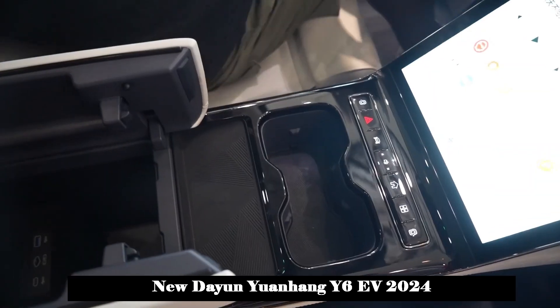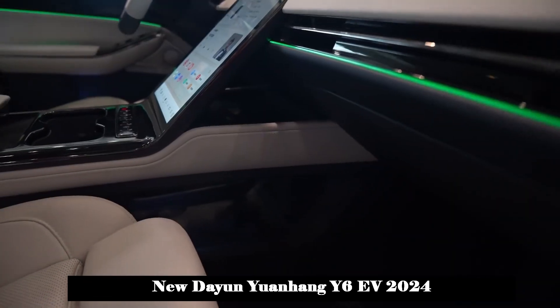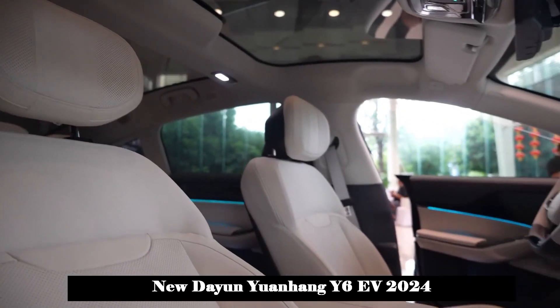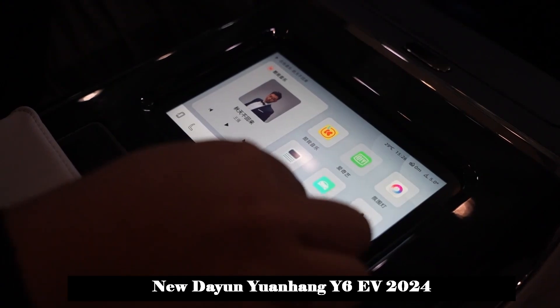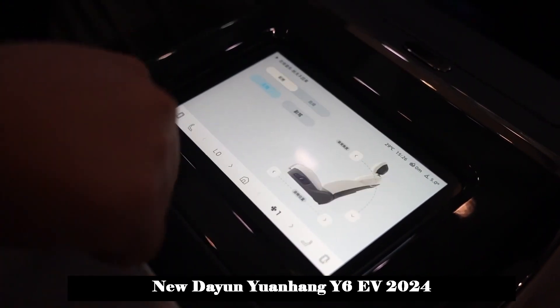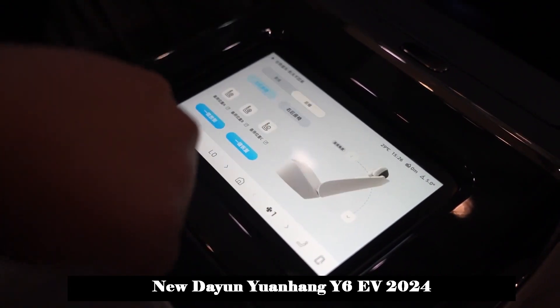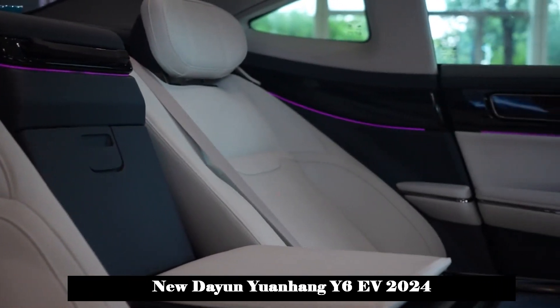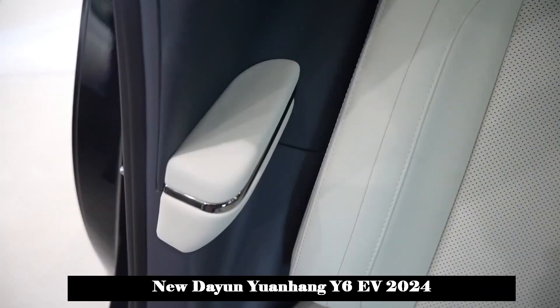In terms of interior design, the center console area is equipped with a dual-spoke flat-bottom steering wheel, a 12.3-inch LCD instrument display, and a centrally placed 17.38-inch vertical touchscreen. The new car also uses a gear-shifting mechanism, and the four-wheel drive model offers a 70-inch AR HUD augmented reality head-up display system.